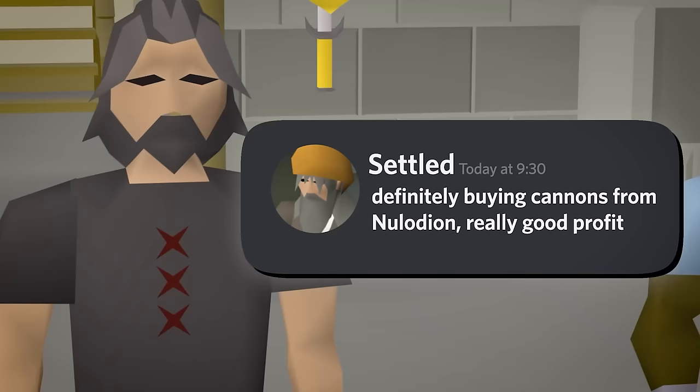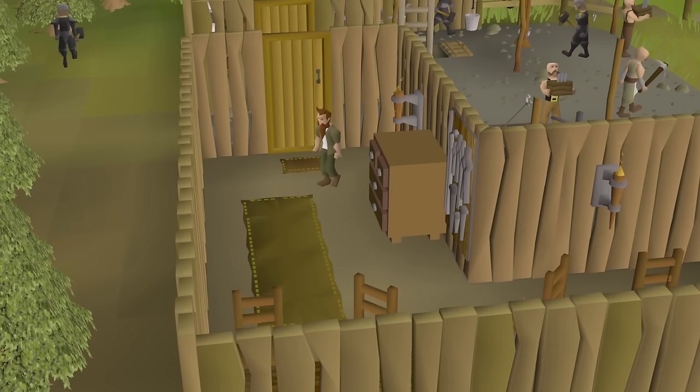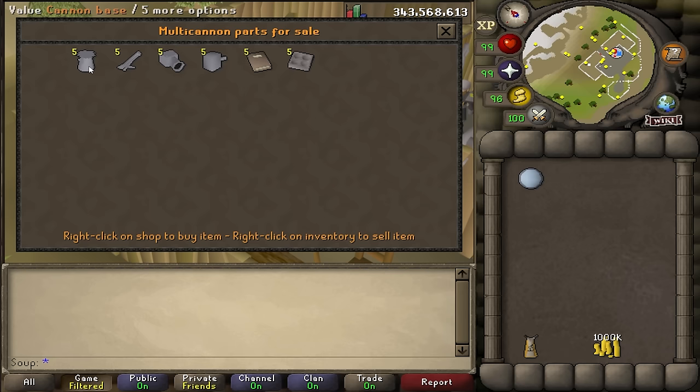Settled suggested I take advantage of the great deal that Nulodian has on cannon parts. Nulodian can be found at the entrance of the Dwarven Mine south of Ice Mountain. If you've done the quest Dwarf Cannon, you know exactly where to find him. After the quest is complete, you're able to buy Dwarf Cannon parts from his shop.